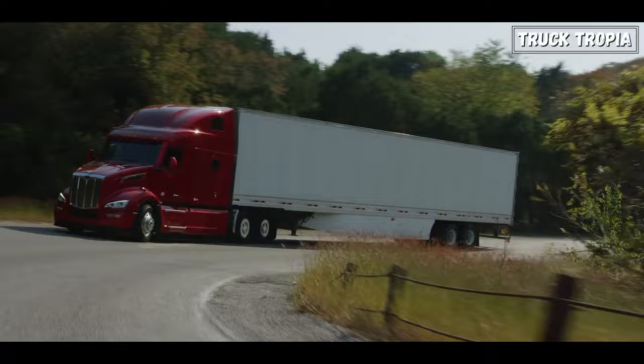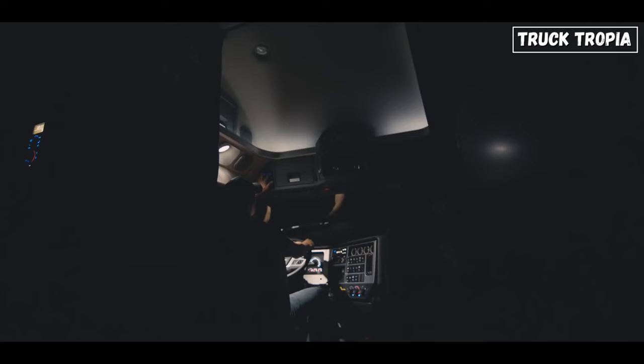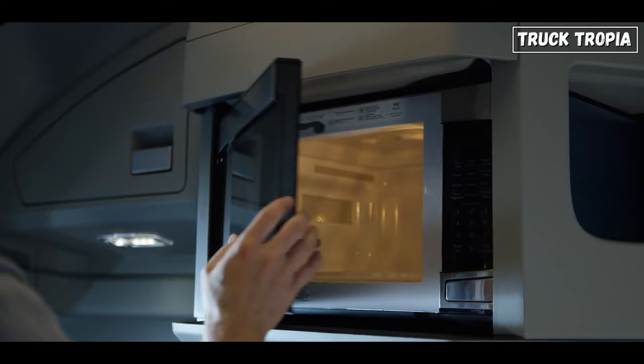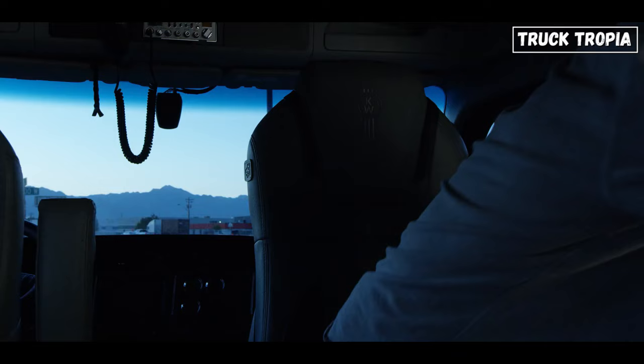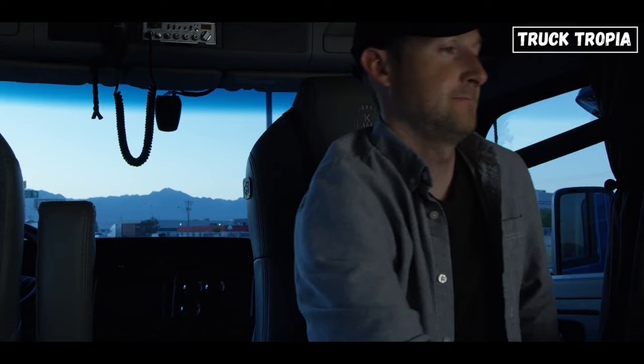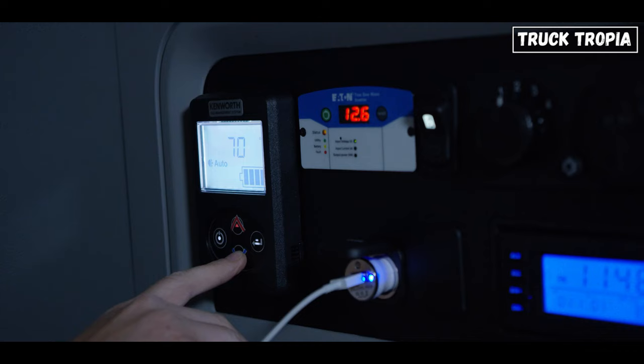Many long-haul truckers are equipped with sleeper berths, providing a sleeping area, storage, and basic amenities for drivers during extended trips. This includes bunk beds, TV, refrigerator, microwaves, cabinetry, and lots of storage space, as well as climate systems to keep the cab warm in cold weather or cool it when it gets too hot. Trucks often also have very comfortable air-suspended driver's seats, adjustable steering wheels, and many buttons that can control the truck's various functions.